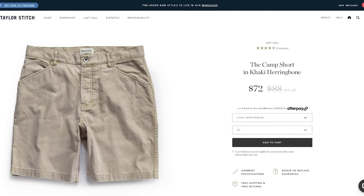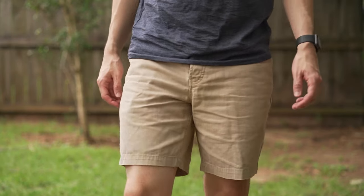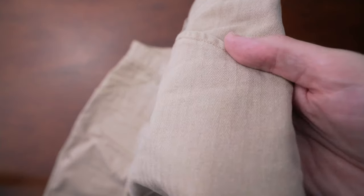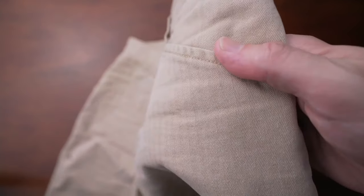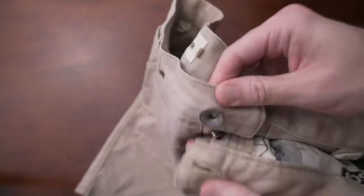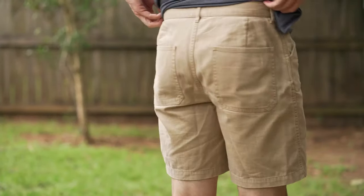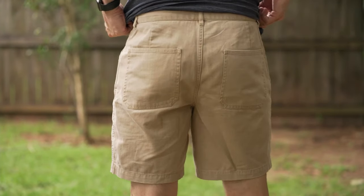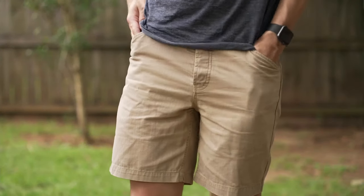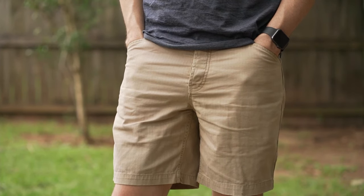Next are the camp shorts by Taylor Stitch — the shorts version of the camp pants. Made with an 8.5-ounce, 100% organic cotton, washed for a soft, lived-in feel. Of the shorts I have, these look the most aged from the wash, but I really like the way that looks. They have a button fly, which I really appreciate, an 8-inch inseam, and come in khaki herringbone — subtle and great-looking. Size 31, fits great. They almost look like denim in a way, and they're very tough but comfortable.